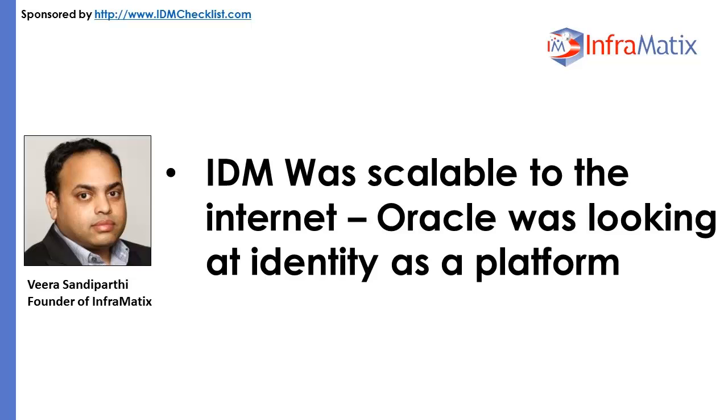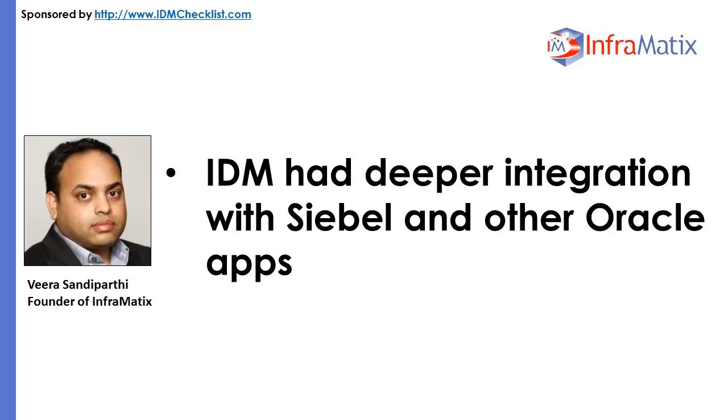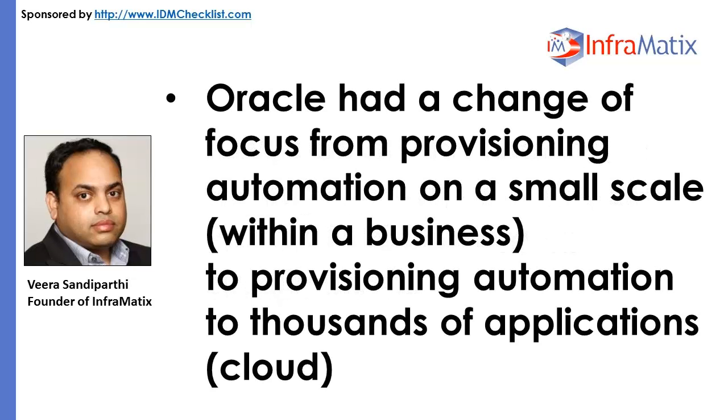IDM was scalable to the Internet. Oracle was looking at identity as a platform. IDM had deeper integration with Siebel and other Oracle apps, and was on the roadmap for integration with Oracle Fusion middleware and applications. Oracle shifted focus from small-scale provisioning automation to provisioning automation for thousands of applications or the cloud.